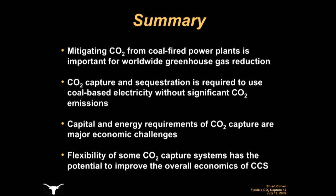In summary, mitigating CO2 emissions from coal-fired power plants is important for worldwide greenhouse gas production and climate change mitigation. Coal has been an economically attractive fuel for a long time and is widely used for electricity generation, so CO2 capture and sequestration at current and new facilities is necessary to utilize coal-based electricity generation without significant CO2 emissions. The high capital costs and energy requirements of CO2 capture are major economic challenges, but the inherent flexibility of some CO2-capture systems, like post-combustion chemical absorption and stripping, provides the potential to improve the overall economics of CCS while meeting environmental goals.